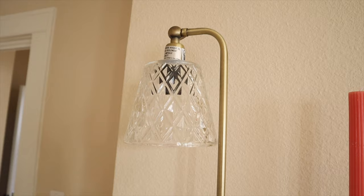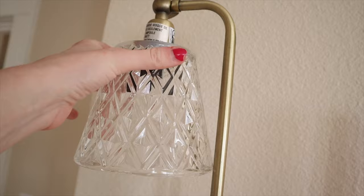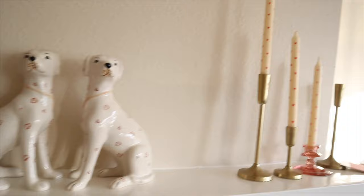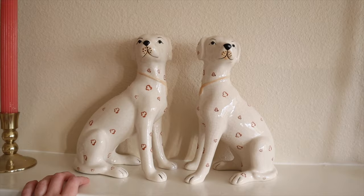This is my first Home Goods find for the apartment — this little lamp was on sale for $15, which I thought was a really good price. I'm a little concerned because it seems kind of wobbly, so I need to make sure it's all secure, but I think it's so cute with the crystal once I take all the labeling off. I'm going to use this on my nightstand. Up here on the mantle I have my little dogs from Anthropologie — if you've read the third Anne of Green Gables book, these were inspired by the dogs in Patty's Place.